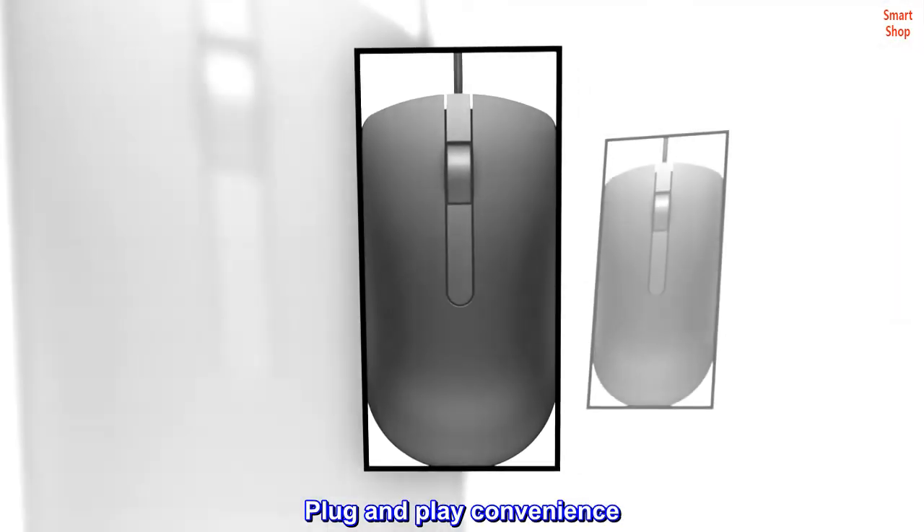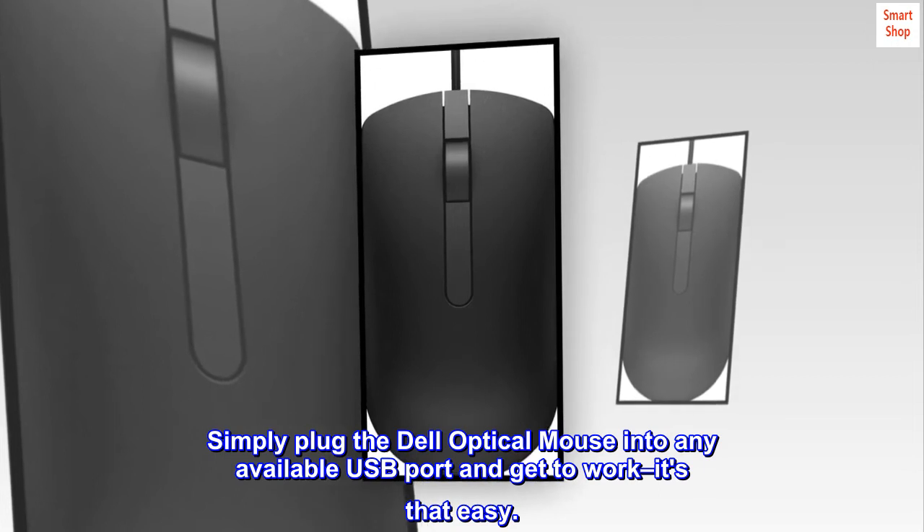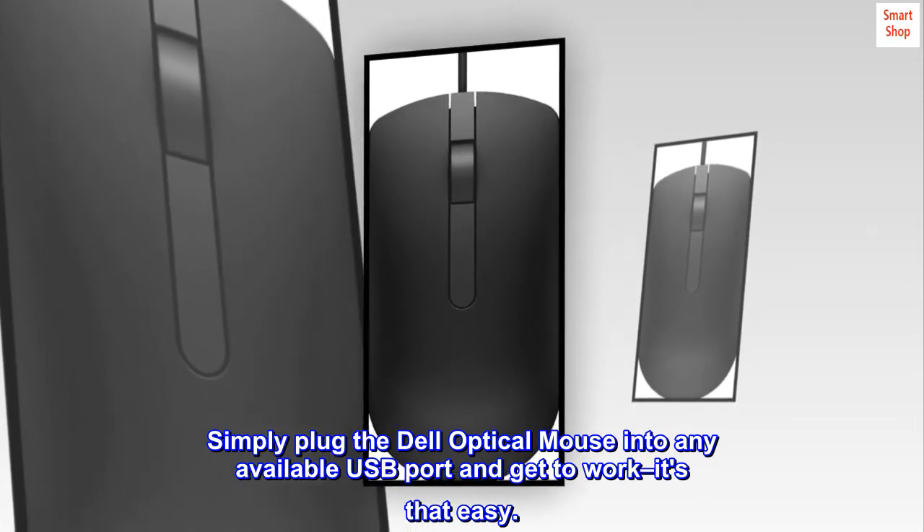Plug and play convenience. Simply plug the Dell Optical Mouse into any available USB port and get to work — it's that easy.